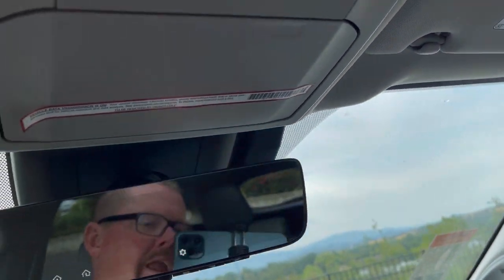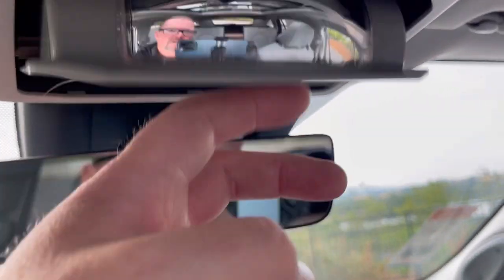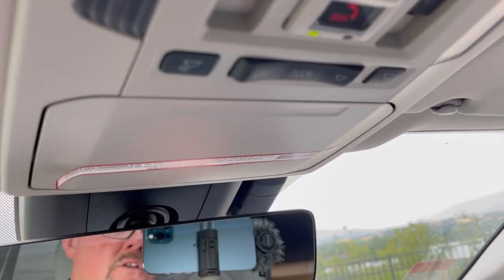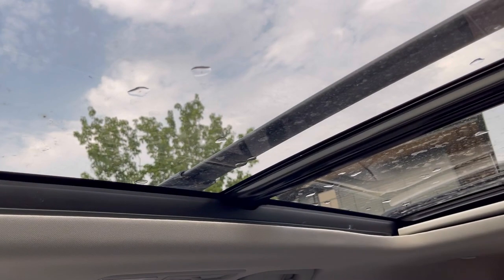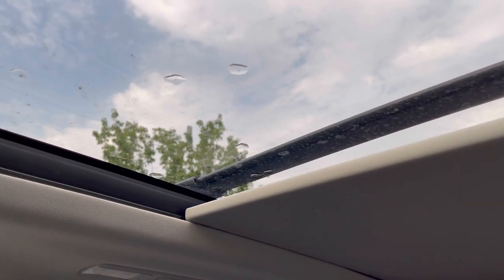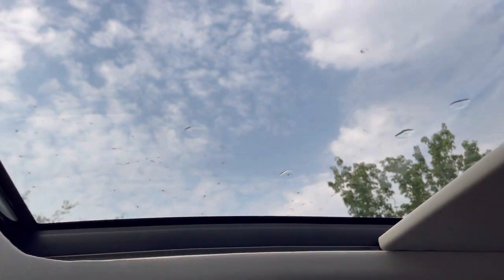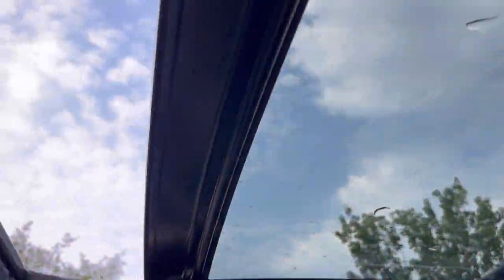Up at the overhead console we have sunglass holders, convex mirrors to look back at children, and dome lights with reading lights. There's also a window shade here that covers the panoramic sunroof. This vehicle has both a moonroof and a sunroof, plus a wind shade or windscreen.